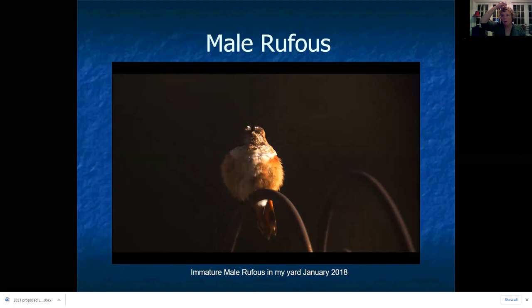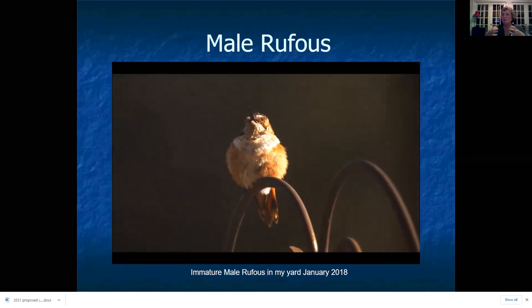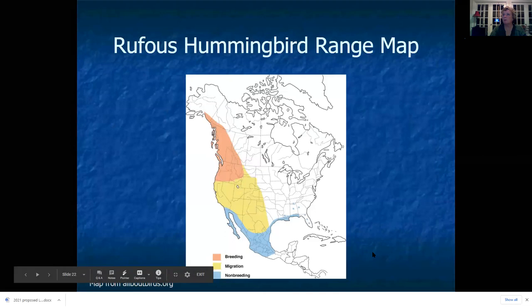This is the same immature male rufous that was in my yard in Ponchatoula in January 2018. You can see the purple paint on his head — he had just been banded by Linda Beale. He's puffy because it was cold that day, so he's puffing up all his feathers to trap air and create a little down coat for himself. The female rufous looks different from a ruby-throat; the sides are this rufous color and she has a gorget, unlike the female ruby-throat which does not.